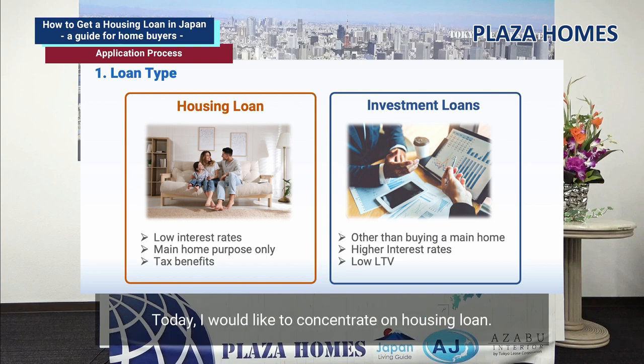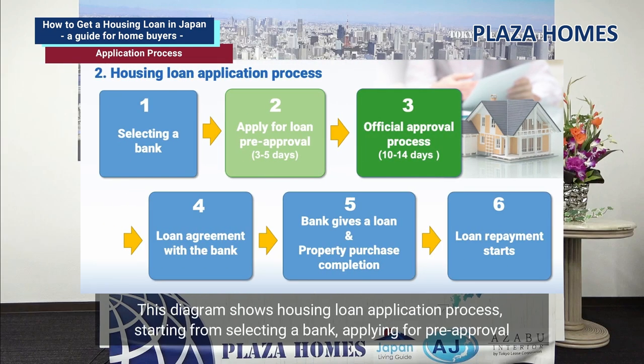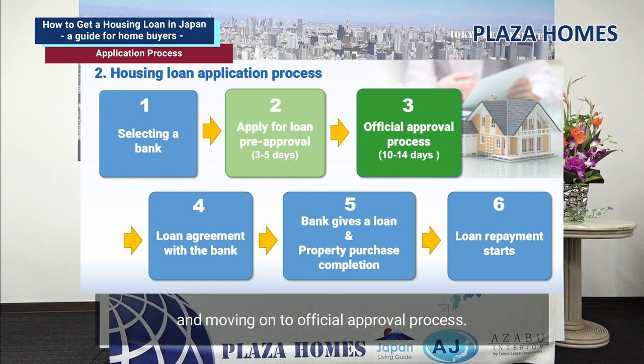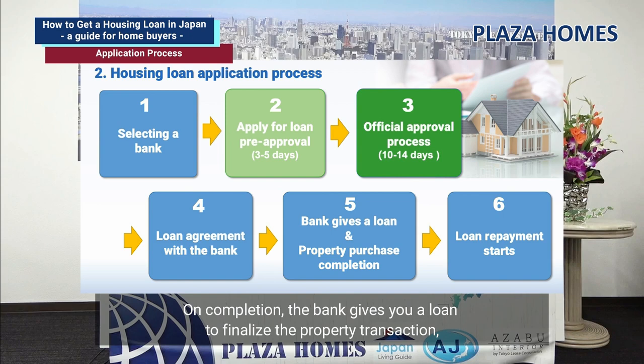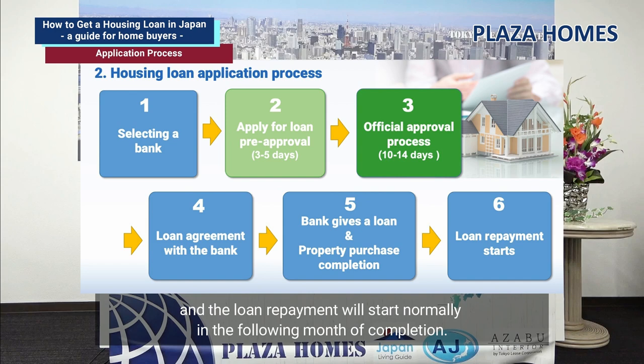Today, I would like to concentrate on housing loans. This diagram shows the housing loan application process, starting from selecting a bank, applying for pre-approval, and moving on to the official approval process. Once the loan application is successfully approved, the loan agreement is arranged with the bank. On completion, the bank gives you the loan to finalize the property transaction, and loan repayment will start normally in the following month.